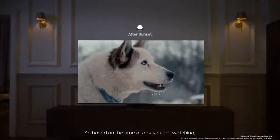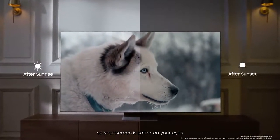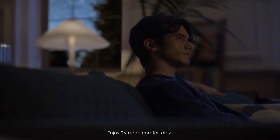So based on the time of day you are watching, it lowers brightness and colors after sunset, so your screen is softer on your eyes, making it easier to unwind and rest. Enjoy TV more comfortably.